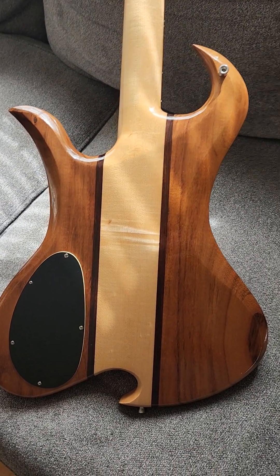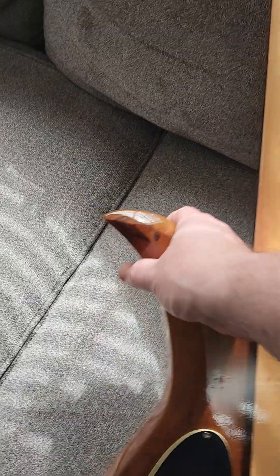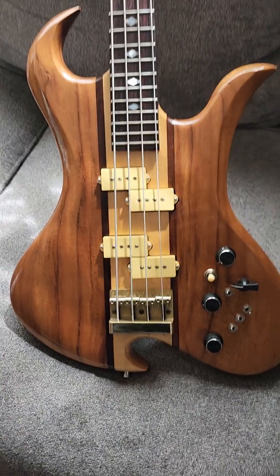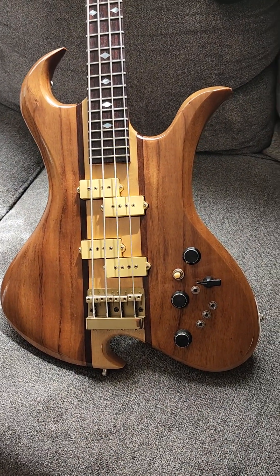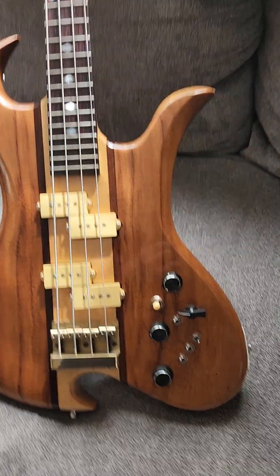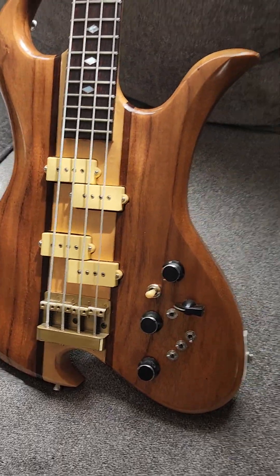That stamping is not super common for BC Riches of that era, but it's super clean - there's really no notable damage on there. I know there's always the concern that a medium scale might lack the low end, so let's go ahead and plug it in and give you guys a quick feeling of what she sounds like.